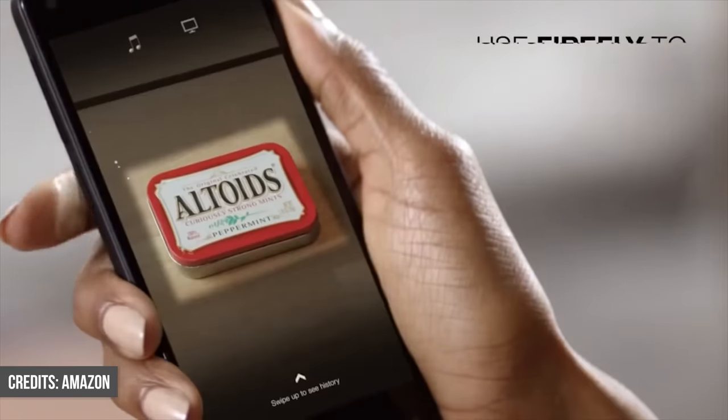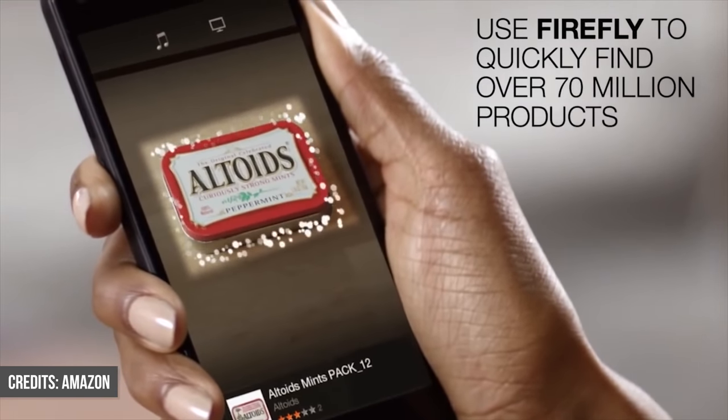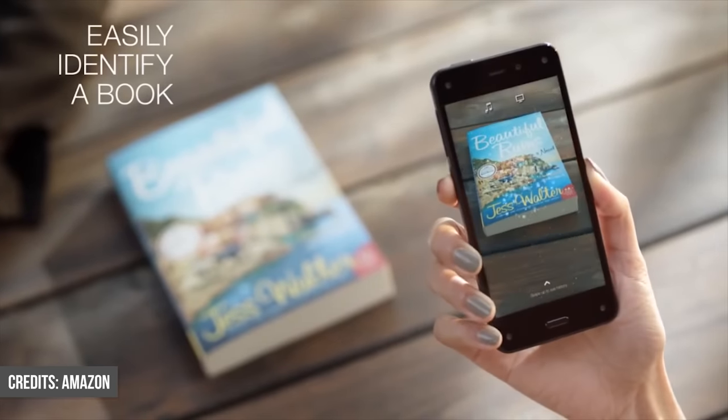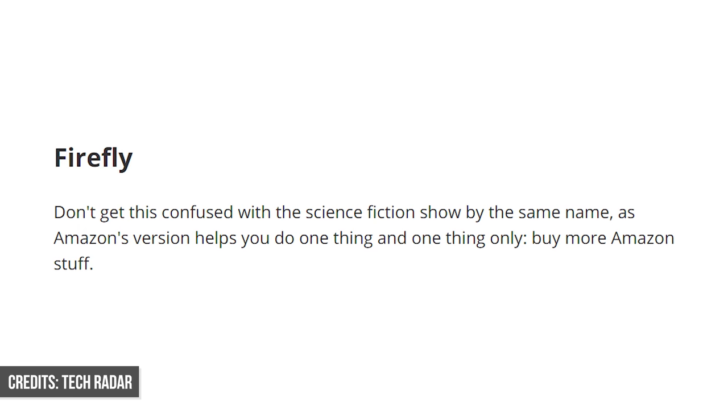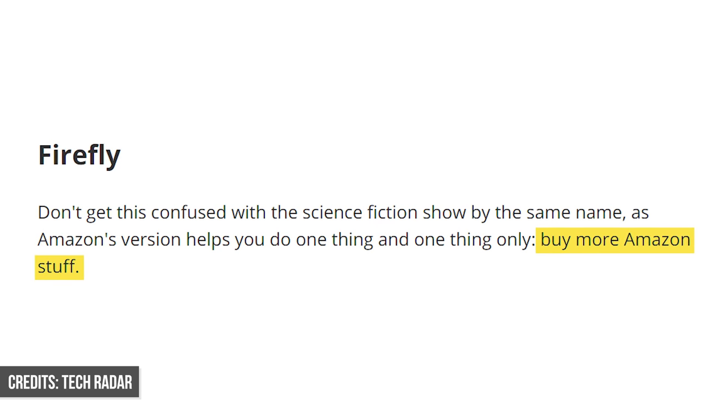Maybe even more controversial than this was the Firefly feature. Initially touted to make your camera smarter — to be able to take photos of real-world objects and immediately click them and buy them online — which sounds great, but it turns out people didn't like the idea that the only place you could buy these products online was on Amazon's own website. Customers saw it as a bit of a cheap move, just another trick that Amazon had pulled to try and get more products at our doorsteps, so it really wasn't perceived very well.